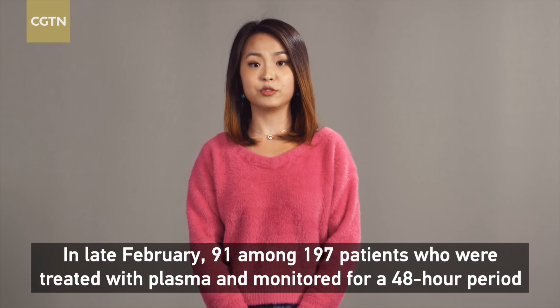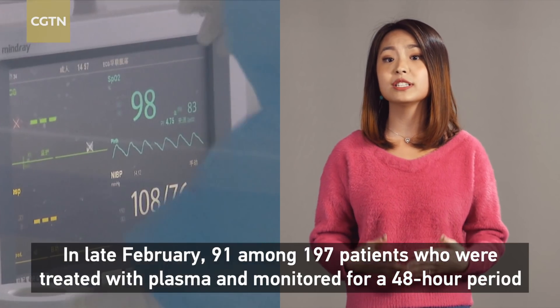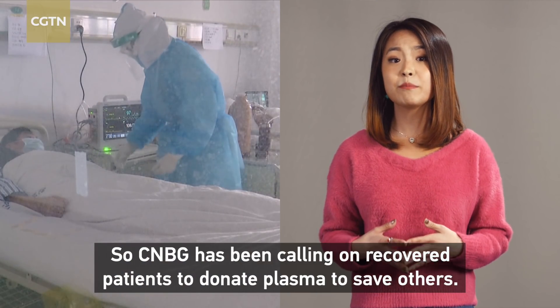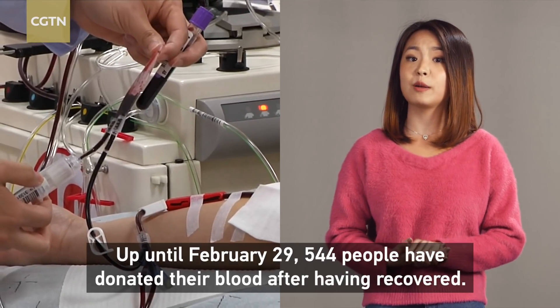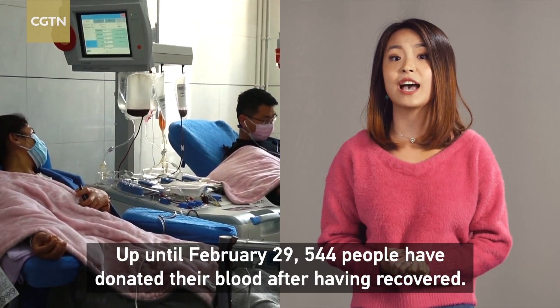In late February, 91 among 197 patients who were treated with plasma and monitored for a 48-hour period showed significant improvement in their condition. So CNBG has been calling on recovered patients to donate their plasma to save others. Up until February 29th, 544 people had donated their blood after having recovered.